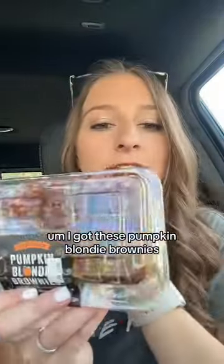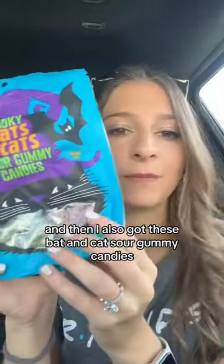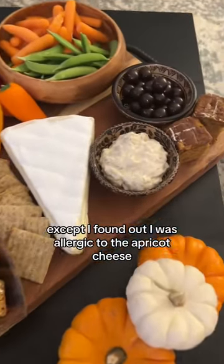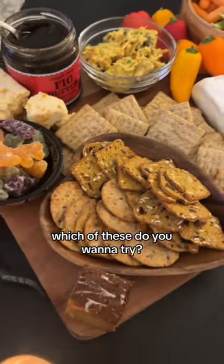For dessert I got three things: sea salt butterscotch, these pumpkin blondie brownies, and bat and cat sour gum candies. This is how the board turned out — it was absolutely delicious, except I found out I was allergic to the apricot cheese.